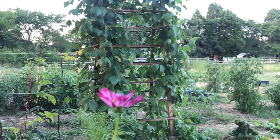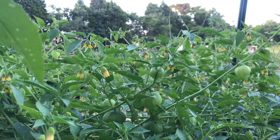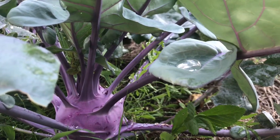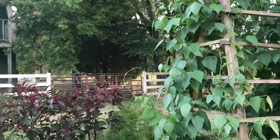The bean trellis is doing really well. The beans are climbing all the way up and I think they're actually going to grow into the tree eventually. These are my tomatillos — the green variety. Kohlrabi, so pretty. I'm definitely going to be planting a bunch of kohlrabi this fall.